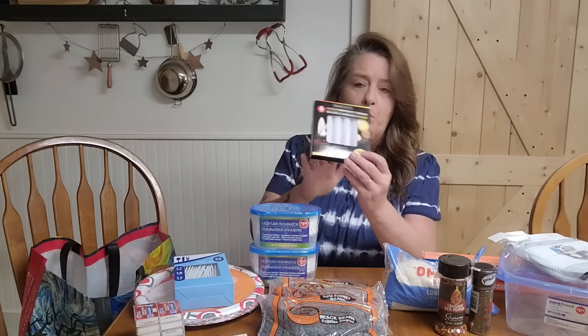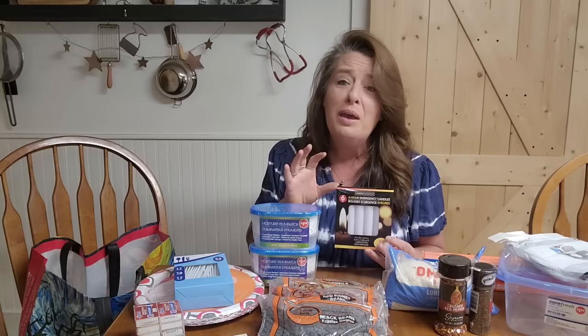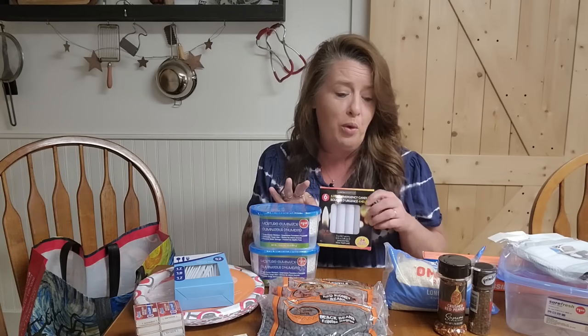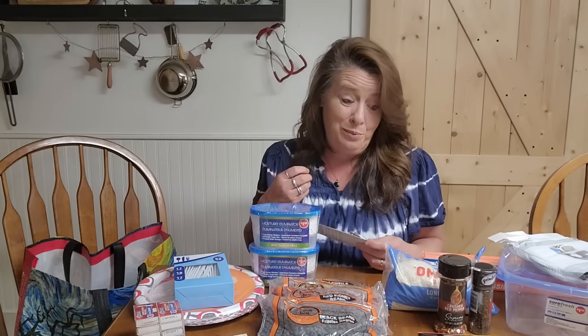The next thing I grabbed was a six pack of emergency candles. We love these for little emergency candle kits I put together — everything's in a jar, you can just grab the jar. They also fit right in your tapered holders if that is what you have available. You want to make sure that you have all the stuff for what you already have, not necessarily going out and buying something new. Just using what you have and making do is going to save you a ton of money.